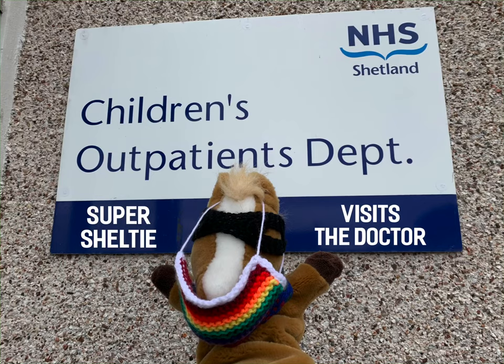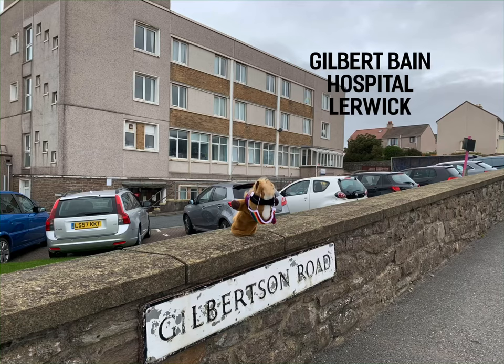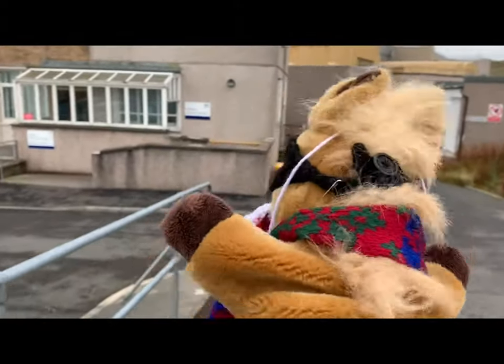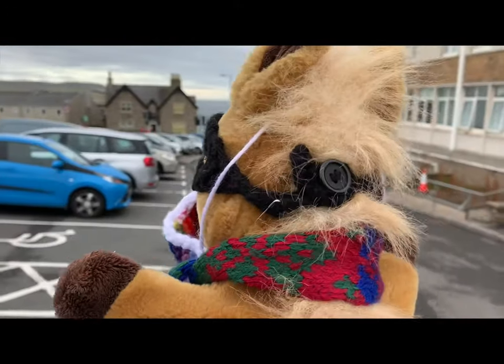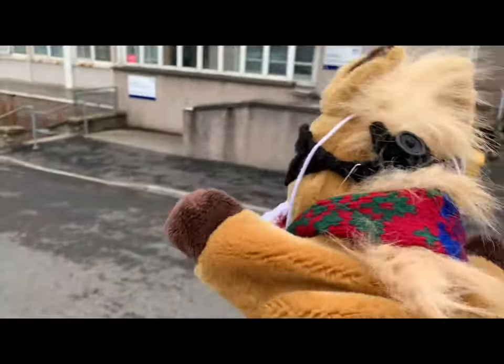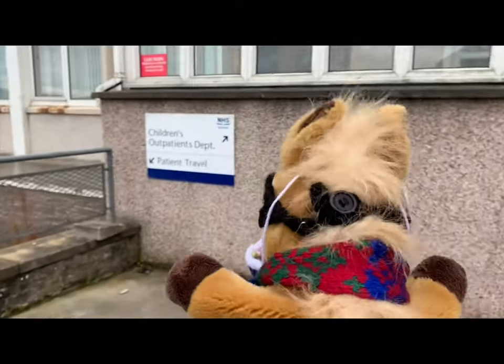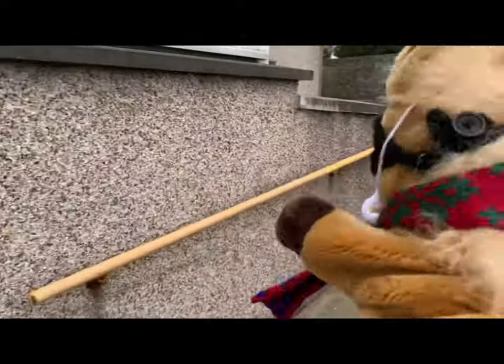Super Sheltie's got an appointment today at the doctor's. It's at the big hospital in Larwick. He has to trot up Gilbertson Road to find the right entrance. There's lots of parking if you're taking a car. There are signposts to help you find your way.